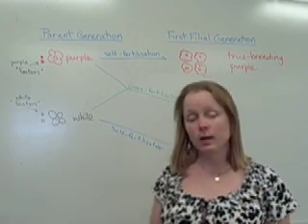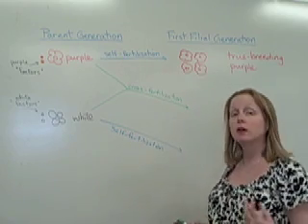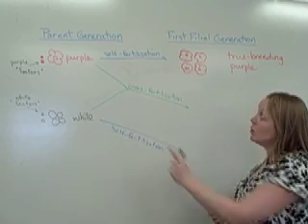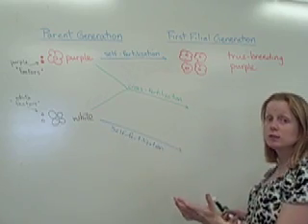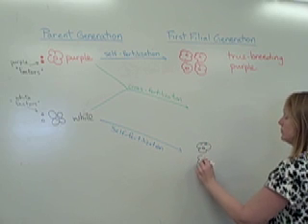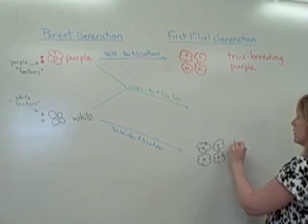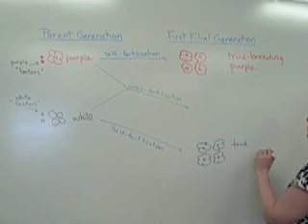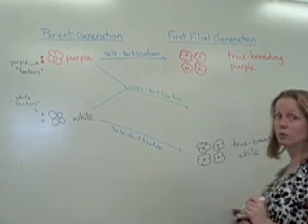They also took white flowers — specifically pea plants, which is what Mendel worked with — and they thought: if we know that purple, when self-fertilized, always leads to purple, what happens when white is self-fertilized? They allowed for self-fertilization within the white flowers and found the same thing. They ended up being true breeding white flowers because 100% of their offspring were white.